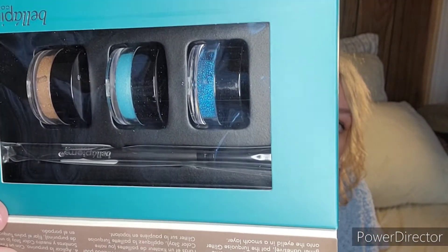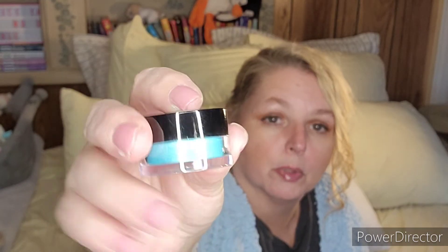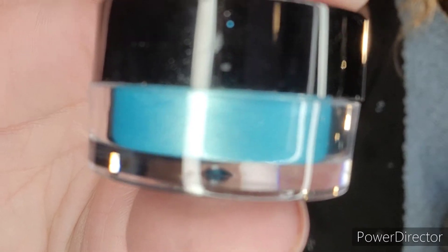The last item I'm super excited about — I had gotten one of these before in a different color. This is the Bella Pierre Mermaid Glam eyeshadow set. I think I got the romantic brown or the natural before. You get three powders: the blue here is a glitter, this blue-green looks like a shimmer, and then this copper one also looks like a shimmer. They include a brush as well. Here is that bluish shimmer.